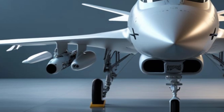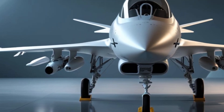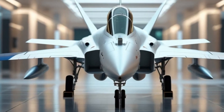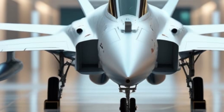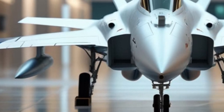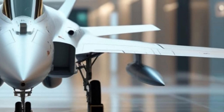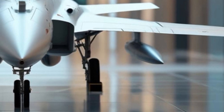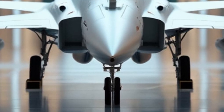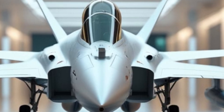Since its first flight in 1988, the Gripen has undergone continuous improvements. The 2025 variant stands as a testament to Sweden's commitment to innovation, balancing cost efficiency with cutting-edge technology. Nations around the world, including Brazil, Hungary, and Thailand, have adopted the Gripen, proving its reliability and effectiveness in real-world operations.